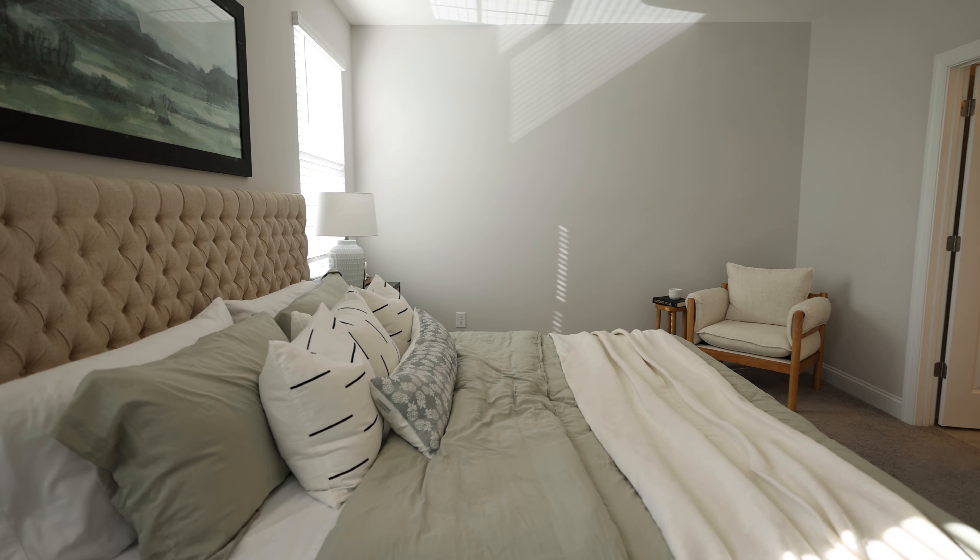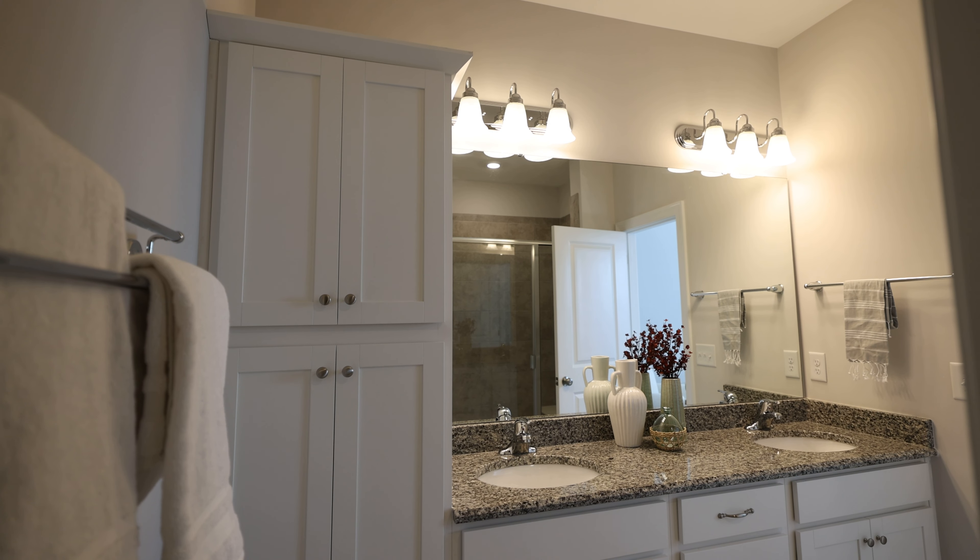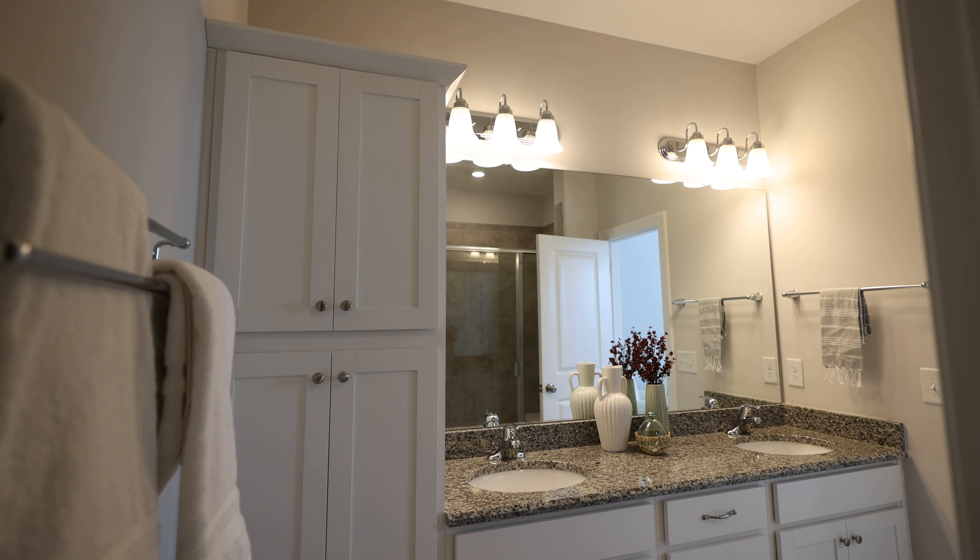Your primary ensuite offers granite countertops and dual vanity. What really caught my eye is the built-in linen closet. You've also got your tiled walk-in shower.